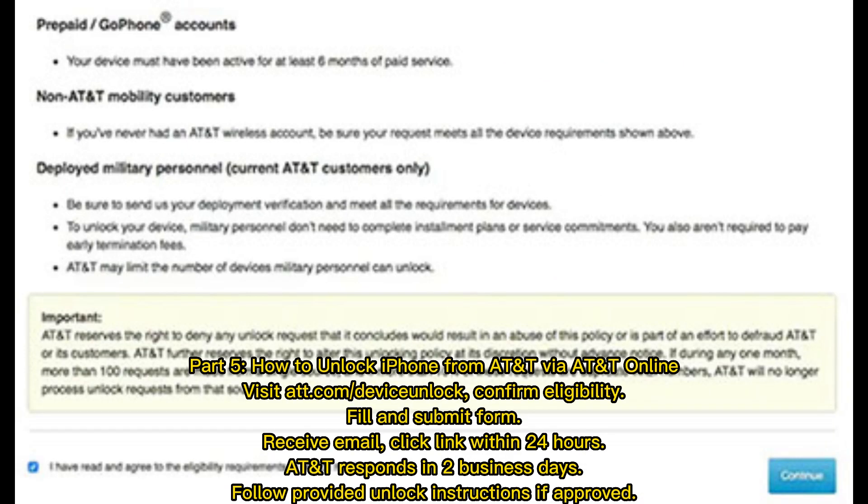How to unlock iPhone from AT&T via AT&T online: Visit att.com/deviceunlock and confirm eligibility. Fill out and submit the form, then receive an email and click the link within 24 hours. AT&T responds in 2 business days. Follow the provided unlock instructions if approved.